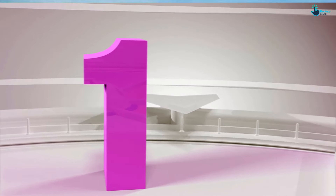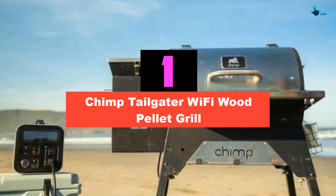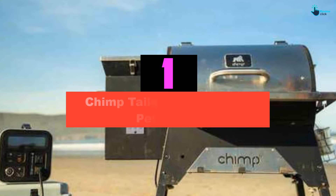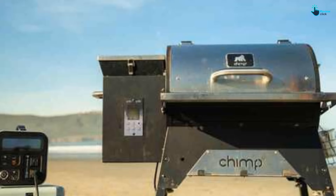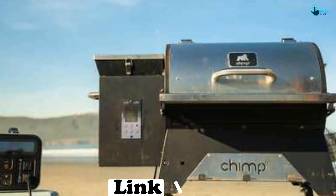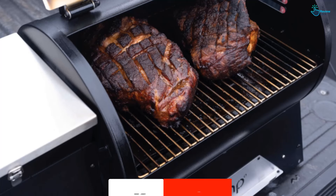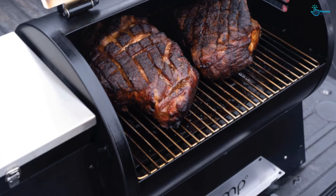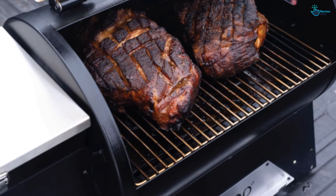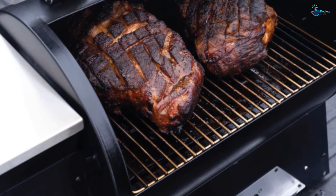And finally at number 1, we have the Grilla Grills Chimp Tailgater Wi-Fi Wood Pellet Grill. This pellet smoker is technically a portable one, but it's strong and sturdy and there's absolutely no reason why it shouldn't be used as a regular backyard barbecue. In fact, for individuals, couples, smaller families, or really anyone who just doesn't want to have to smoke up half a cow to feel they're not wasting pellets heating space they're not using, the size of the Grilla Grills Chimp is pretty spot on. And because you're going that much smaller, you're getting a great value-for-money pellet smoker that's every bit as good a quality as it performs.